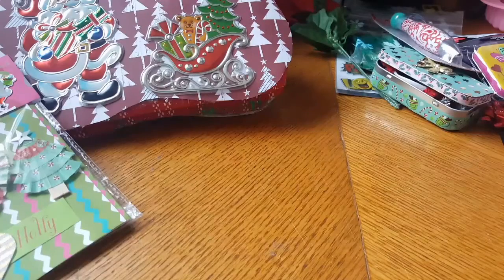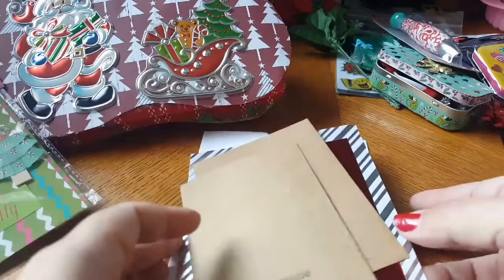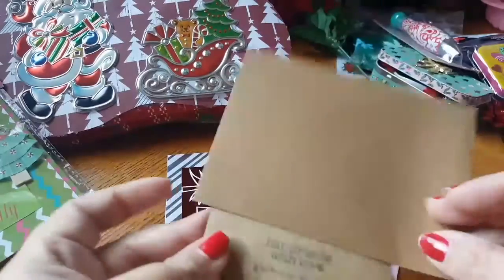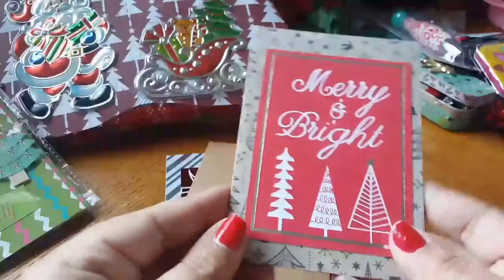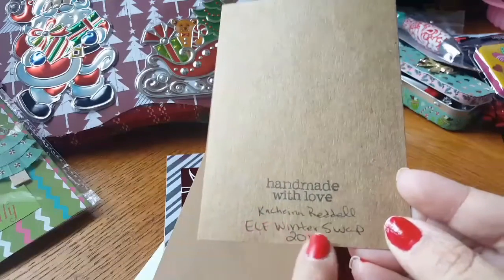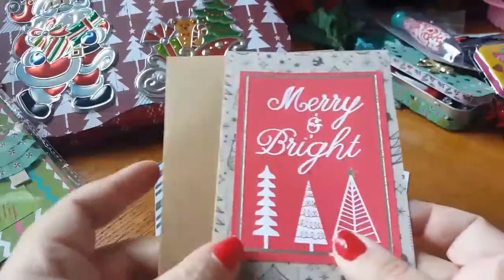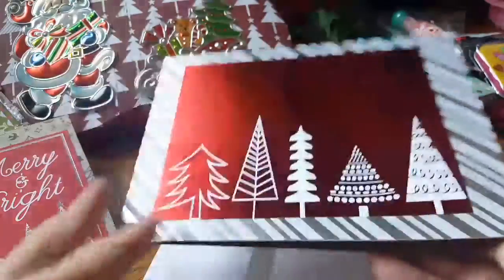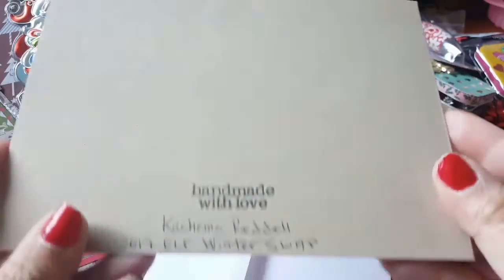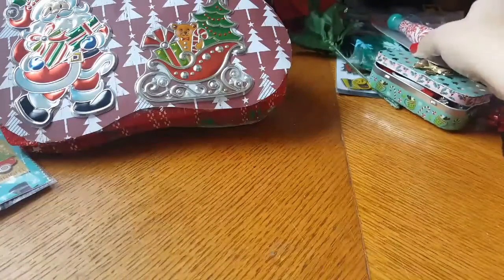Also included in the swap were two handmade cards, and they came in this beautiful packaging, which I love. Everybody's doing their packaging so nicely now, so my goal for 2018 is to work better on my packaging for swaps and friend mails. Here's one of the cards — super cute, left blank inside so we can send them to whoever we'd like. I love that she put her name and what swap it was. And then this other one is absolutely gorgeous — it almost looks like it's not handmade, but it is!